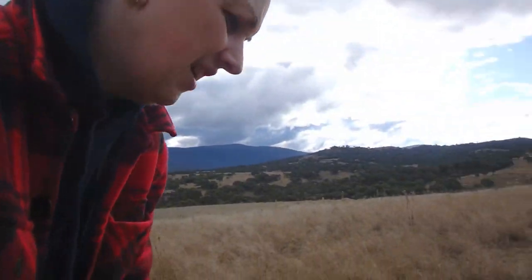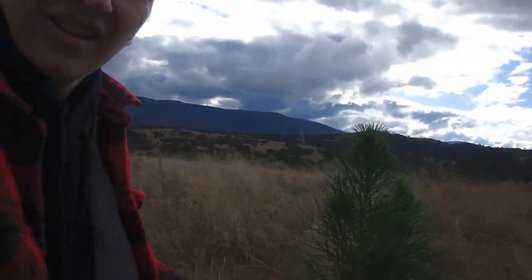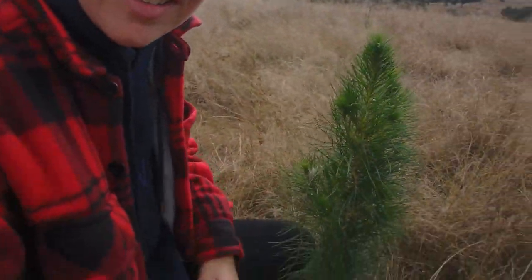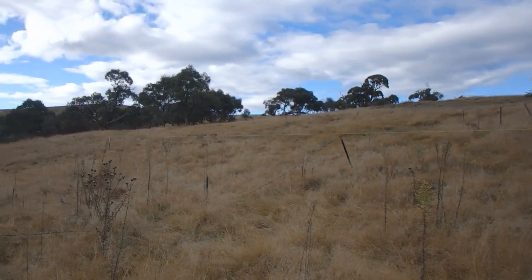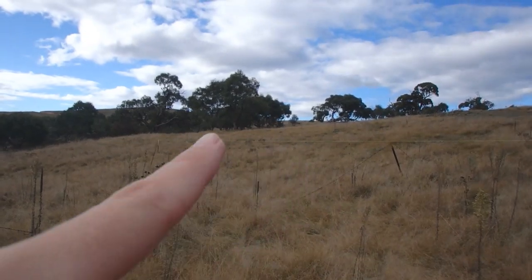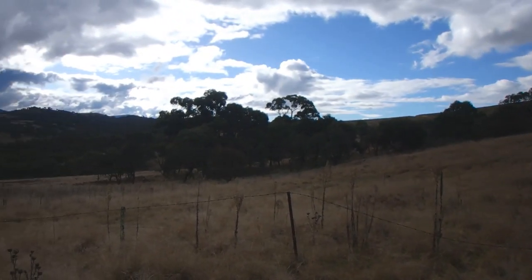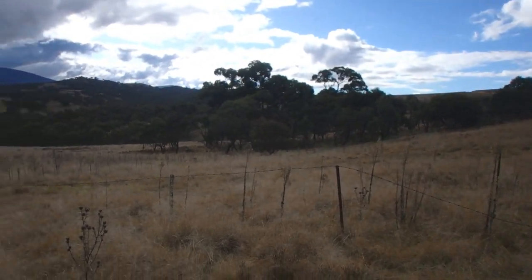Every time we come here we see something new, and I've just found something new. What is this? It looks like a pine tree — maybe we'll have our own little Christmas tree out here! This is the back of the property. You can see that line running along — that's just to mark a fence line. There are lovely trees at the back.